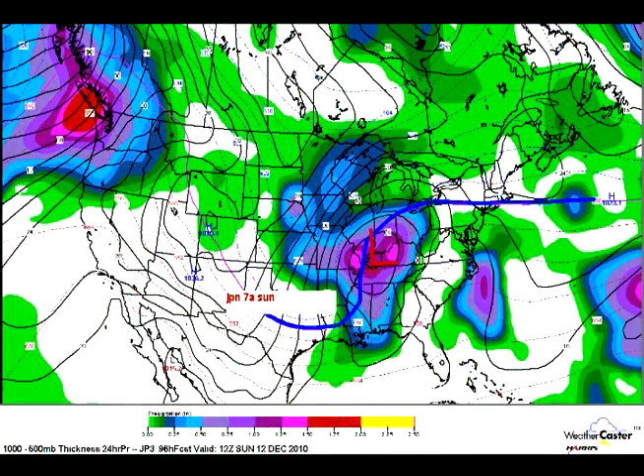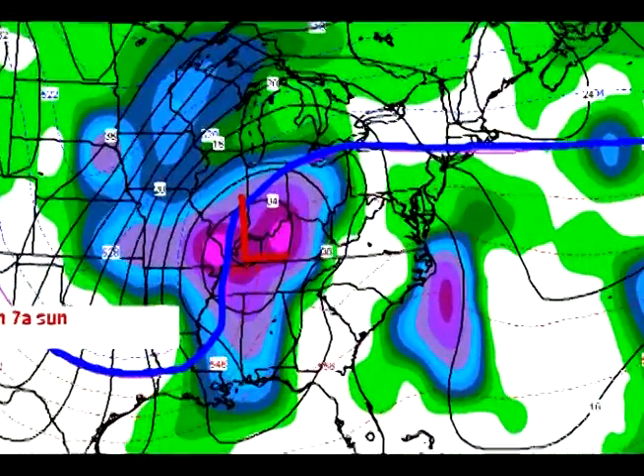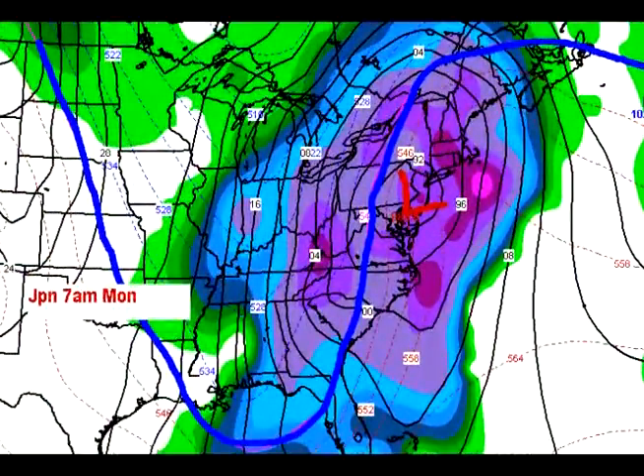Here's the Japanese model — yes, there's a Japanese model. Looking ahead, this is Sunday morning with low pressure sitting over western Kentucky. So these weather models do not agree. That would be rain, though, and then by Monday it's over western New Jersey — and that's an awful lot of snow for us inside the blue line. Just another look at another model.